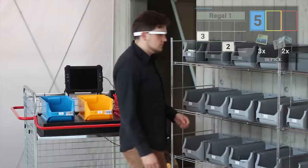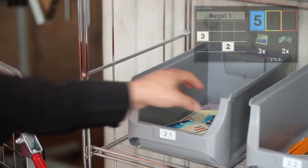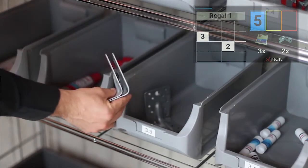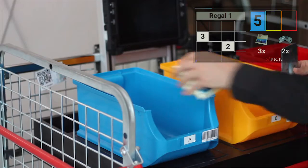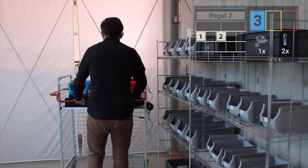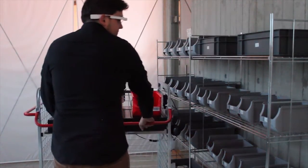The graphical user interface of Xpik is very intuitive. We work, for example, with an abstract visualization of real-world picking environments to make sure that the order picker can easily understand where to go, what to pick, and where to place the goods.